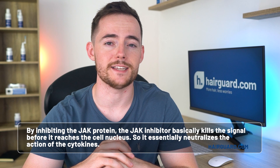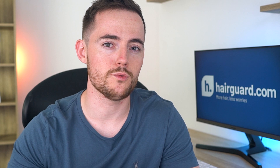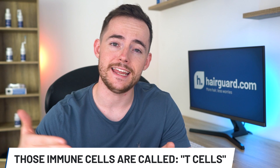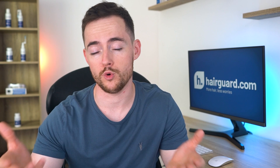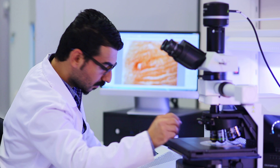In alopecia areata, the body's own immune system attacks the hair follicles. The immune cells doing the attacking are the so-called T cells. These infiltrate and inflame the hair follicle bulb, leading to the hair loss. T cell-related autoimmunity is strongly linked to the action of cytokines — not just in alopecia areata, but in other autoimmune conditions. So JAK inhibitors are being used and researched for a variety of autoimmune conditions outside of alopecia and arthritis, for example Crohn's disease, vitiligo, psoriasis, and others.